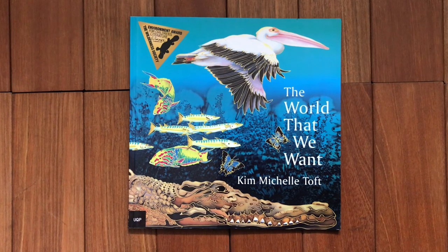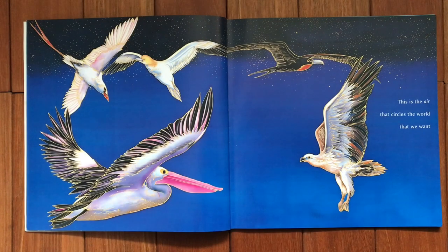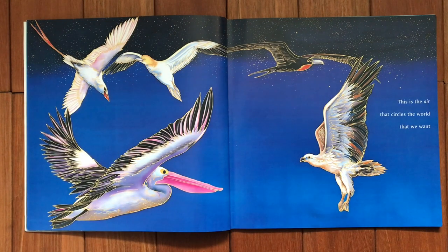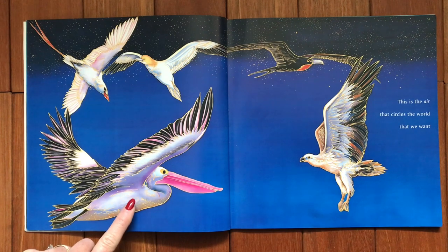Now let's go back through the book and have a look at how many creatures you could see — how many that you know, and hopefully you may learn the names of some new creatures. So here on the first page, up in the corner is a red-tailed tropic bird — you can see its long red tail. Next to that is a really large heavy seabird called a booby. Over here we have a frigate bird, and underneath that bird is a sea eagle, the second largest bird of prey in Australia. And that one is an Australian pelican — the largest of the eight species of pelican found around the world.